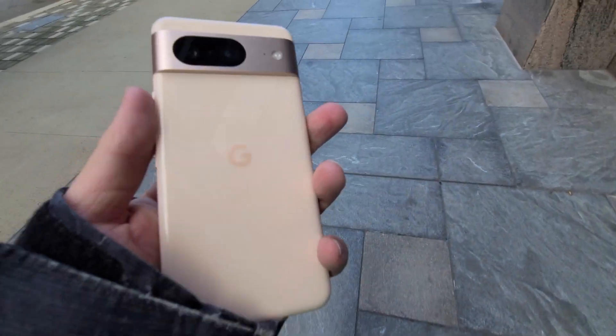Hey guys, from mobile back again and welcome to Day 5 in the life of the Google Pixel 8. Currently recording this video using the Pixel 8 as well, and the majority of the footage I use in all my daily life videos so far I have been using the Pixel 8 camera, and the video quality is pretty impressive.